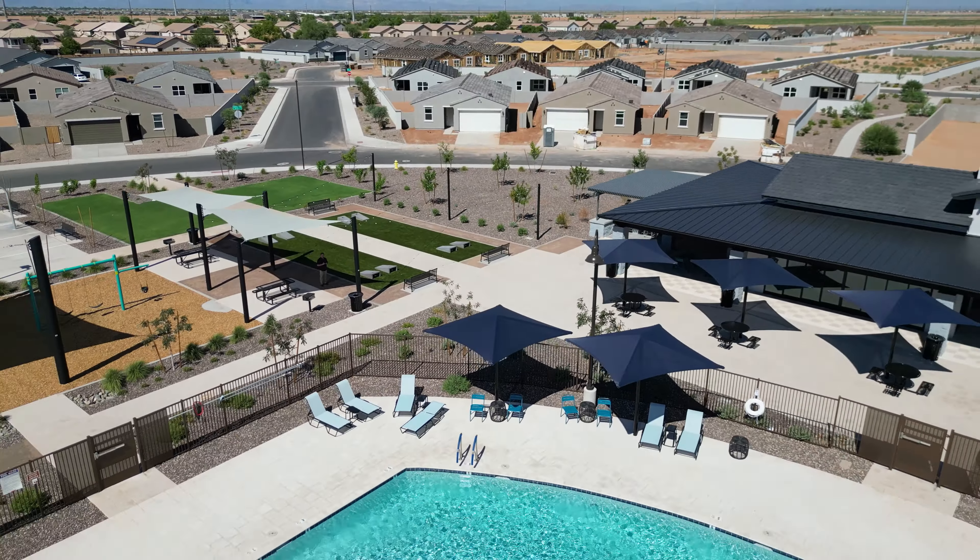Today we're going to look at these homes from smallest to largest. The first home we're going to look at is called the Leslie. As you can see from the floor plan, the Leslie has three bedrooms, two bathrooms, and a two-car garage, and comes in right at 1,568 square feet. Unfortunately the Leslie is not modeled here, but I was able to get us into one that's under construction — you can see it right here behind me — so let's go ahead and get into it.